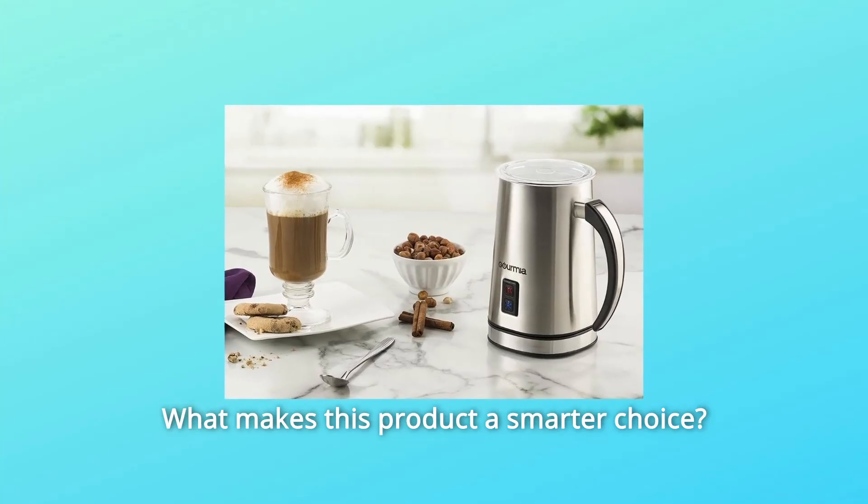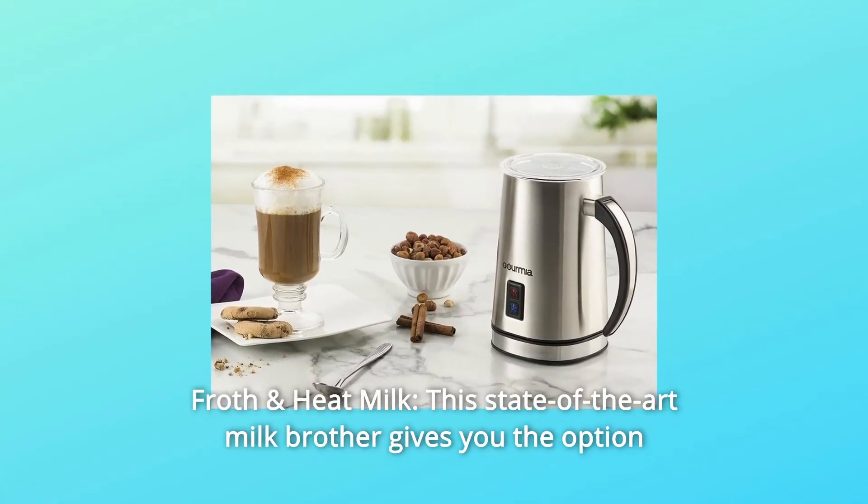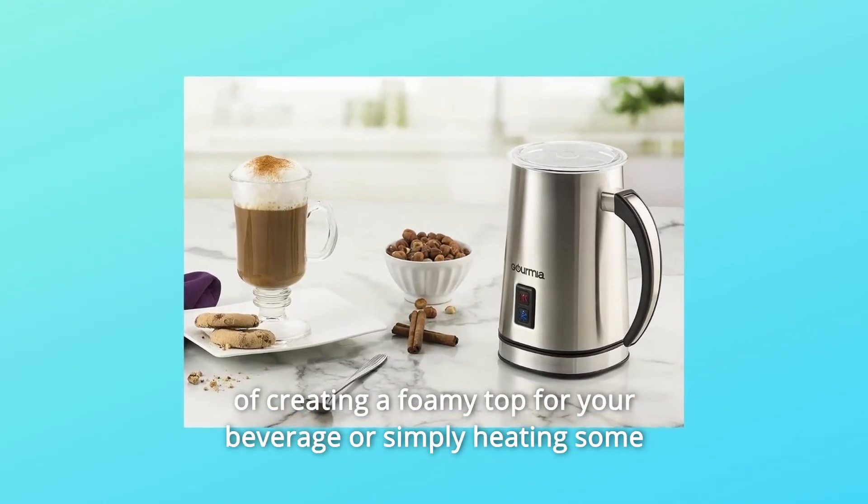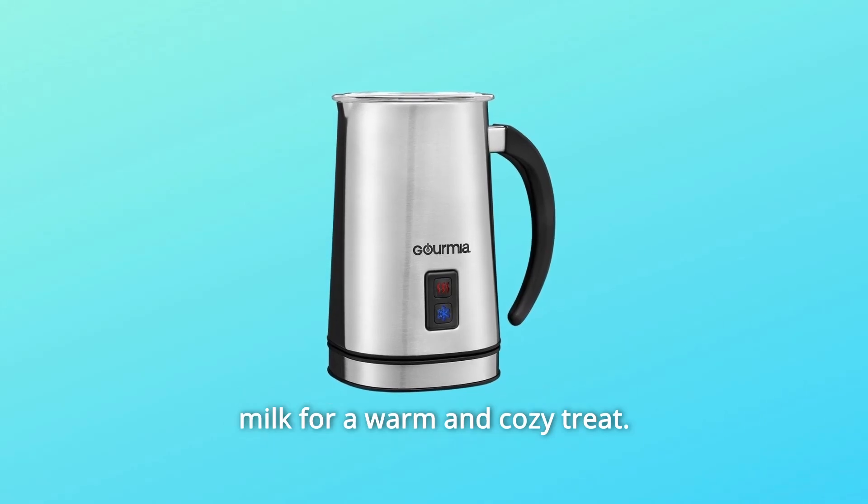What makes this product a smarter choice? Number 1: Froth and Heat Milk. This state-of-the-art milk frother gives you the option of creating a foamy top for your beverage or simply heating some milk for a warm and cozy treat.